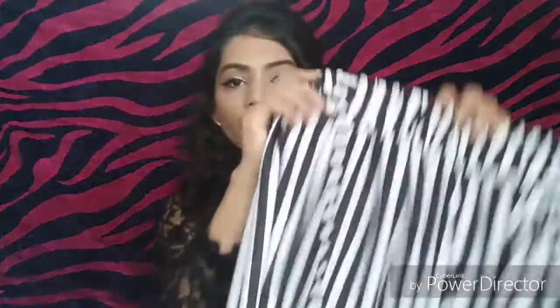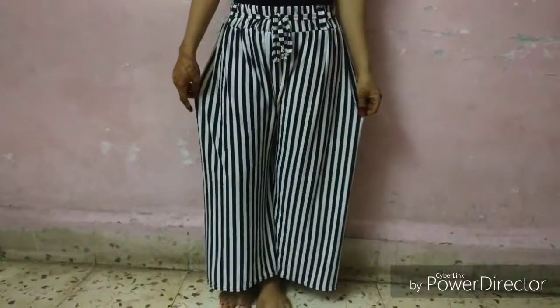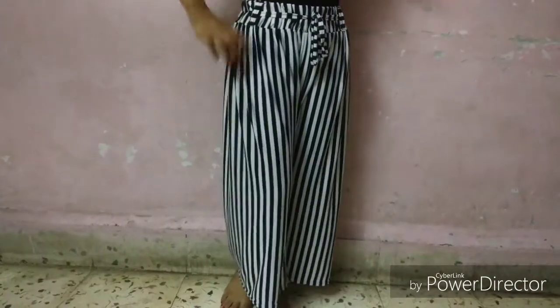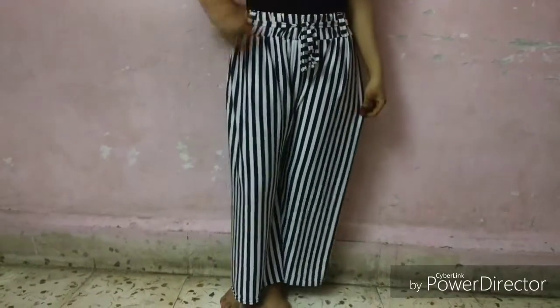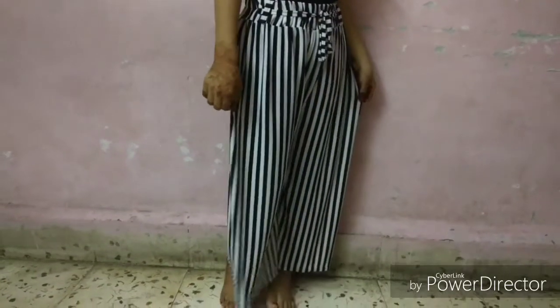Now let's talk about clothing items. The first item I picked is this black and white striped palazzo pant. The material is very soft and it is very comfortable. You can carry it very well and its price is just 200 rupees.